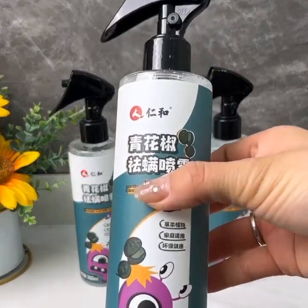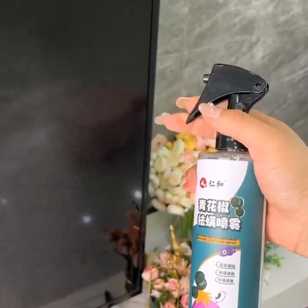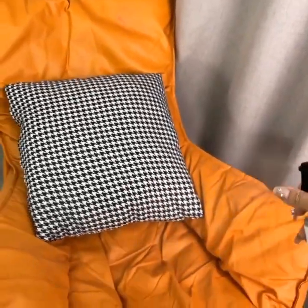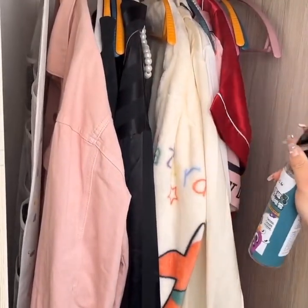And there you have it, folks. These are some of the amazing gadgets that will make your home smarter and more efficient. What do you think of these gadgets? Let me know in the comments below.